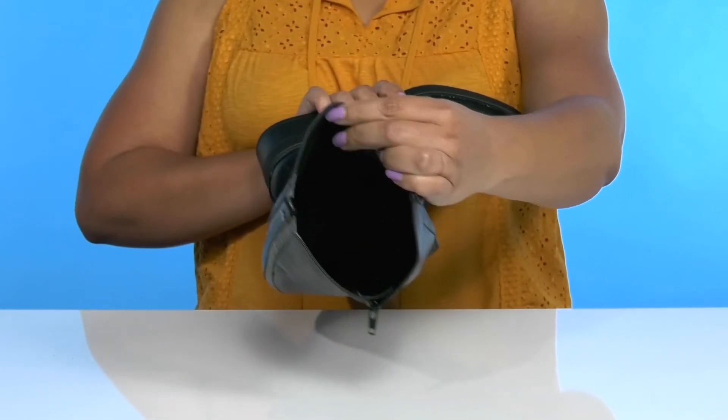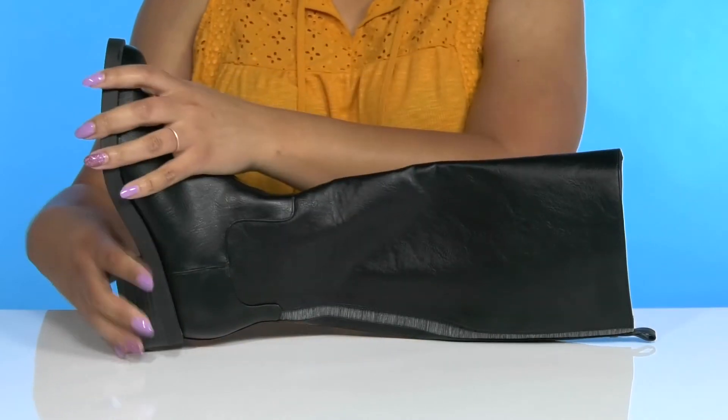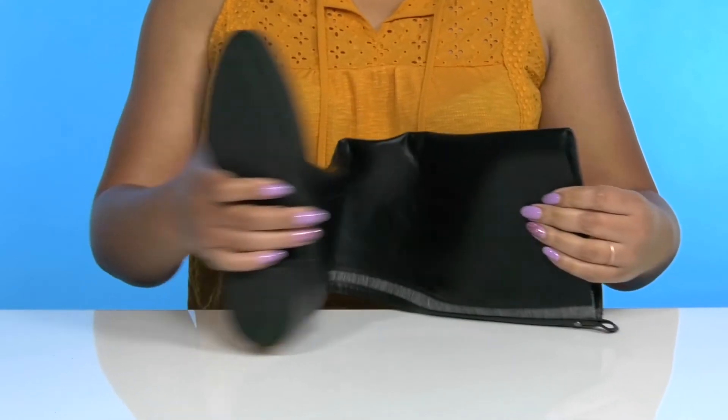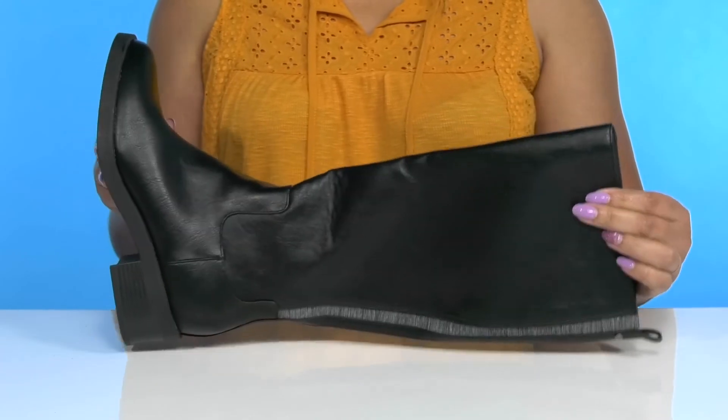Inside, there is a man-made lining with a cushioned footbed to keep you comfortable all day. They have a sturdy and durable build and you'll get almost a 2-inch boost in height from the stacked heel at the back. It's all on top of a grippy synthetic outsole. Rock these with a cute mini skirt.